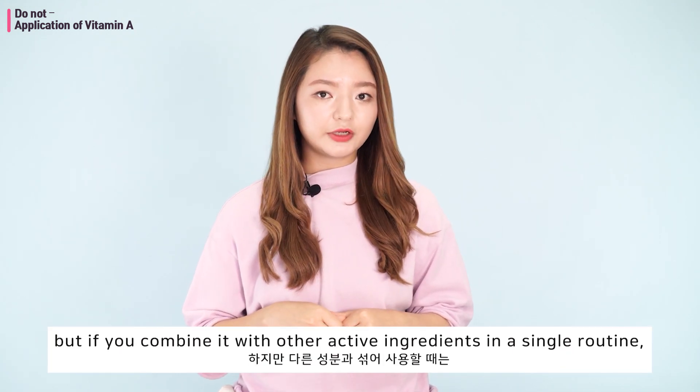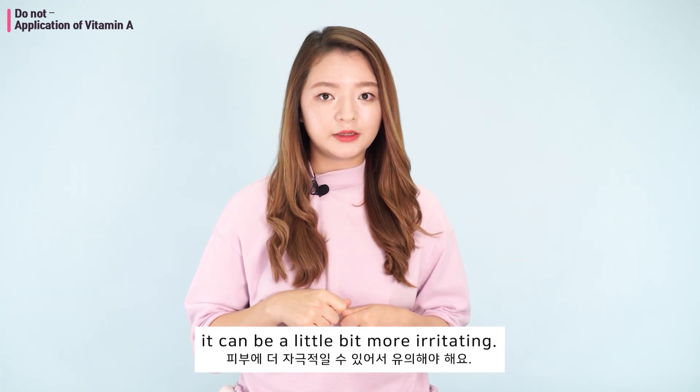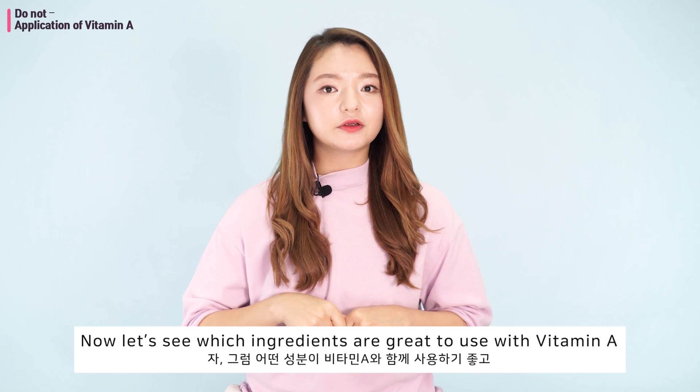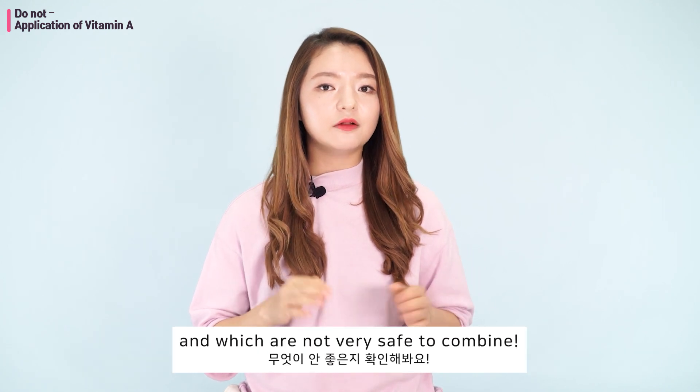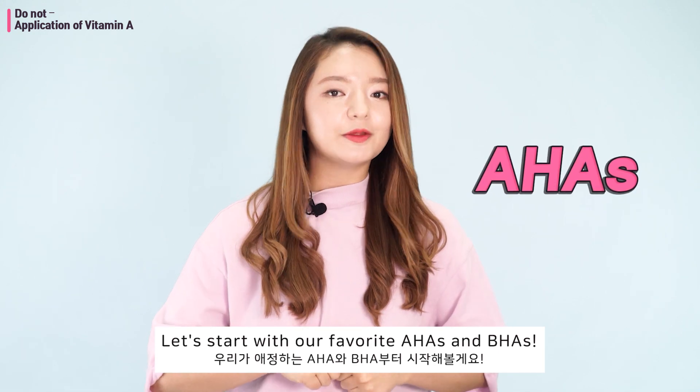If you combine retinol with other active ingredients in a single routine, it can be a little bit more irritating. Now let's see which ingredients are great to use with Vitamin A and which are not very safe to combine. Let's start with our favorite AHAs and BHAs.